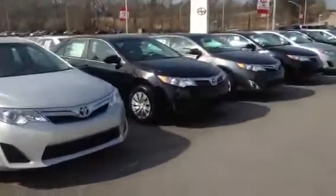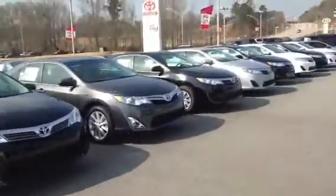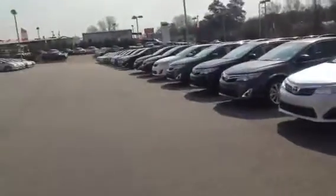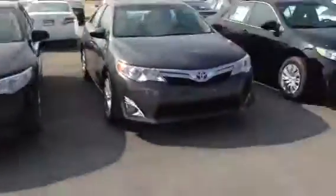Hi, this is Ryan over at LaGrange Toyota, and I just wanted to show you some of our Camrys we have here. We've got a whole line of them going from end to end, so you can see we have a great selection here.